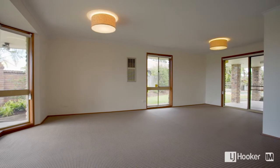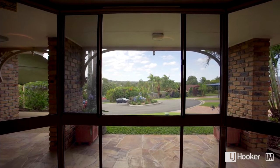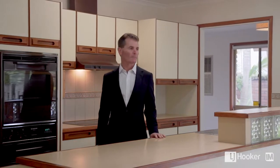As you walk through the front door you're greeted by a large formal lounge and dining area with some great views out to the north. Walking through the house you come to a large family room and dining area which is totally separate from the formal area.